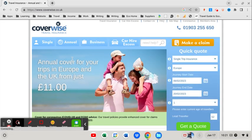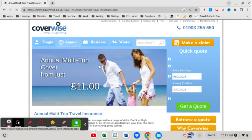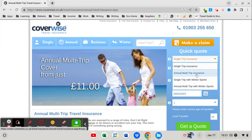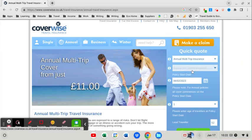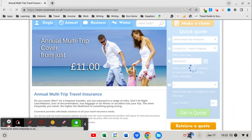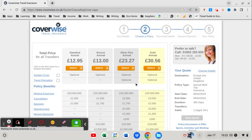An annual policy is basically a policy that covers you for multiple trips during a year — generally there's a limit of around 30 days per trip. Let's do a quick comparison: we're going to select annual insurance, leave Europe as the destination, start date the 6th of February, one traveler, same details, and click get a quote.